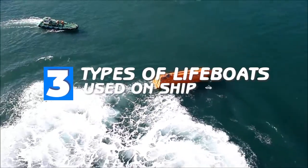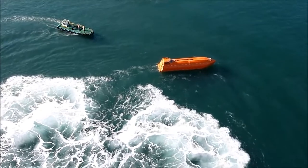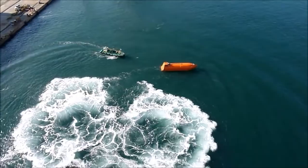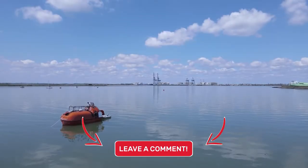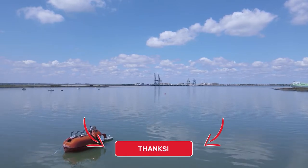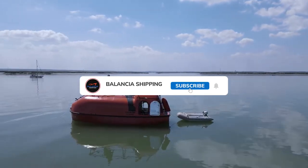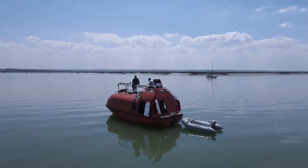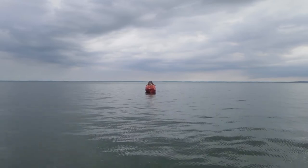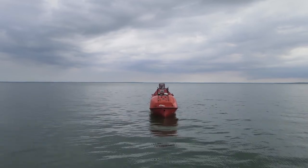So that's our top 3 types of lifeboats used on ships. I hope you found this video helpful, and if so, please leave a thumbs up as I always appreciate that. Please feel free to leave a comment or suggestion for future videos, or any questions you have, as we love responding to as many of those as we can. If you subscribe to the channel, welcome to our Valencia family. We've got lots more videos coming your way. Until then, stay safe, stay awesome, and I'll see you in the next video. Bye!